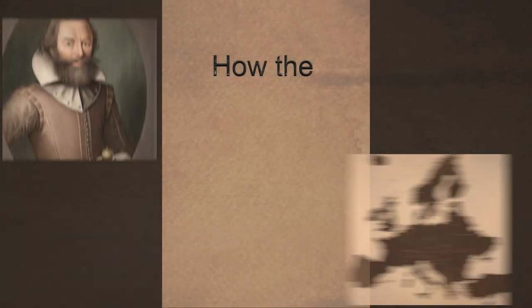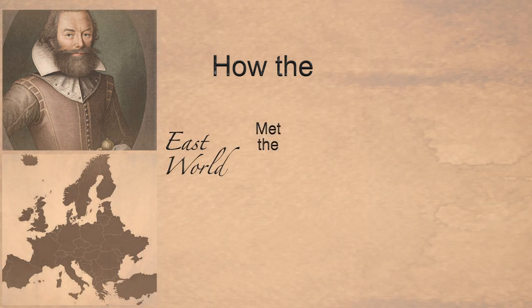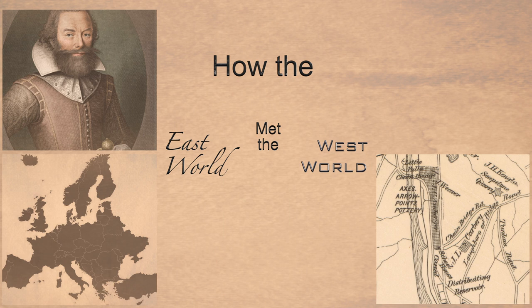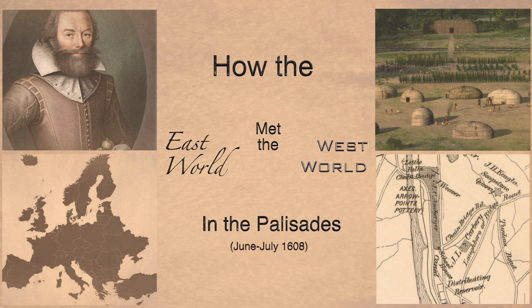This month on America's Neighborhood, we take a look at the history of Captain Smith and the first Palisadians. Did John Smith, in his many travels around the world, make up the story? It's entirely possible. One of them had created this map, and it showed these little Indian villages all along the Palisades here.